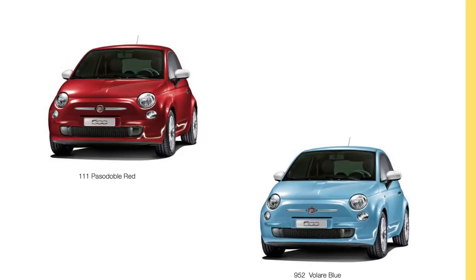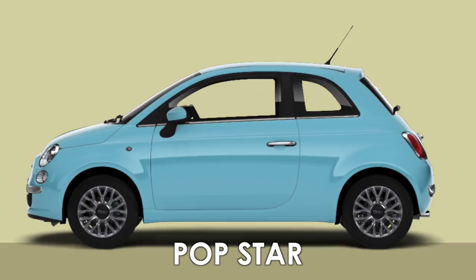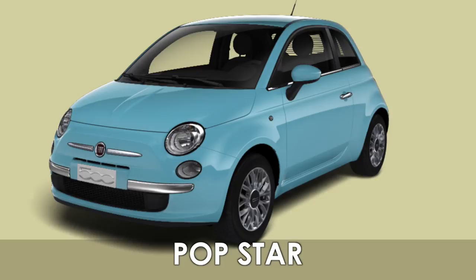Colour Therapy buyers can choose from Pasadobla Red, New Edge Cream, Countrypolitan Yellow, Tech House Grey and Velari Blue. Moving on from the Colour Therapy comes a new addition to the range — the Popstar, which features 15-inch alloy wheels, air conditioning, 50/50 split rear seat, heated mirrors and interior and exterior chrome kit. This new model sits between the entry-level Pop and the higher-specification Lounge.